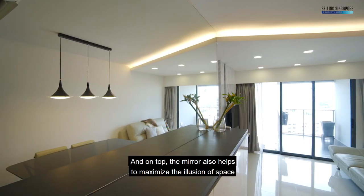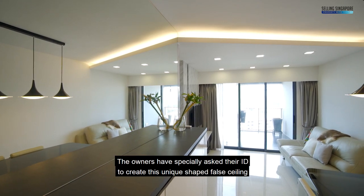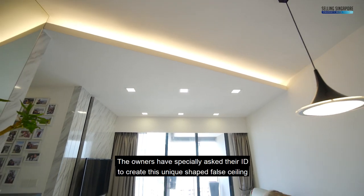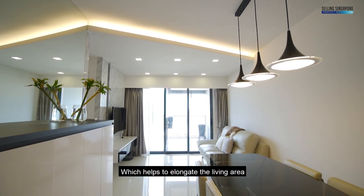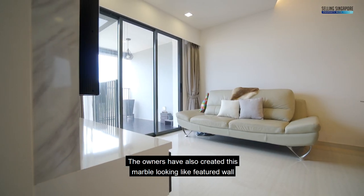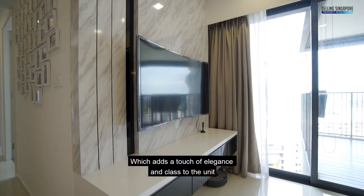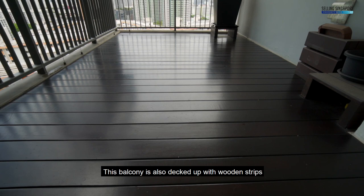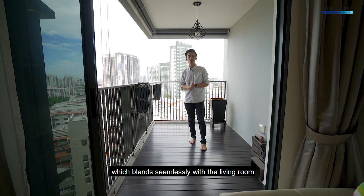On top, the mirror also helps to maximise the illusion of space. The owners have specially asked their ID to create this unique-shaped false ceiling which helps to elongate the living area. The owners have also created this marble-looking feature wall which adds a touch of elegance and class to the unit. This balcony is also decked up with wooden strips which blend seamlessly with the living room.